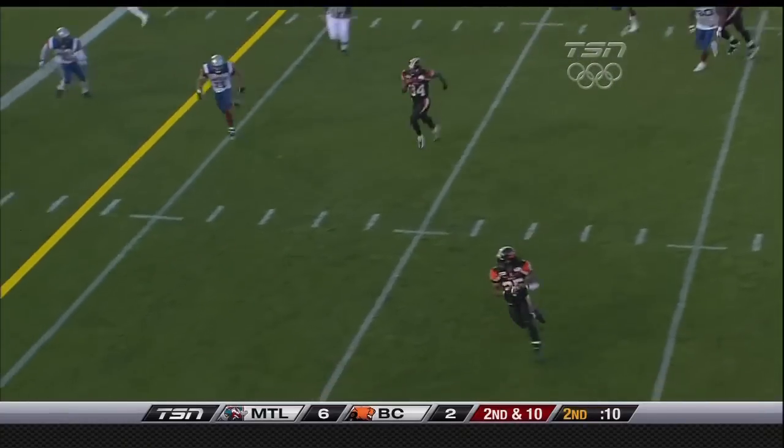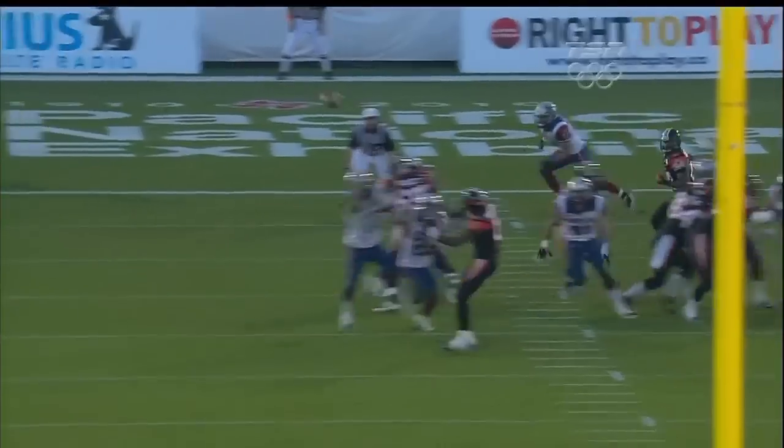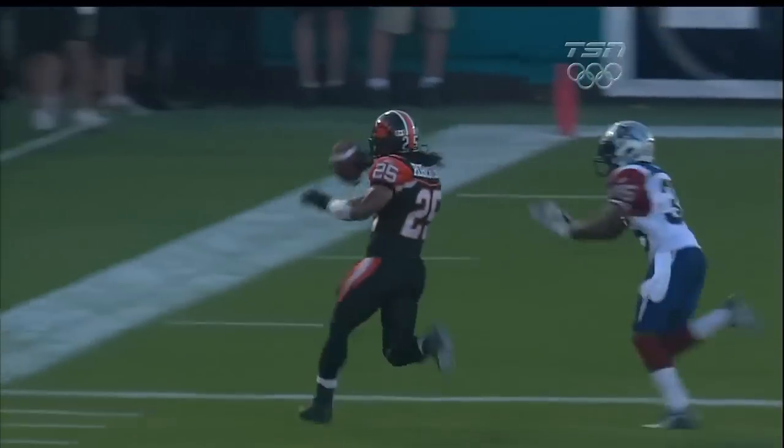Second down — Printers throws it up. Jamal Robertson has room to the goal line. Touchdown! Perfect execution here from Casey Printers.